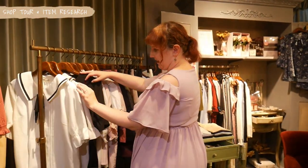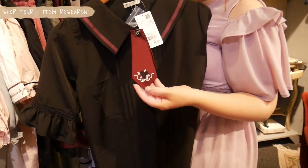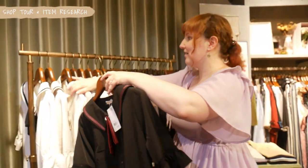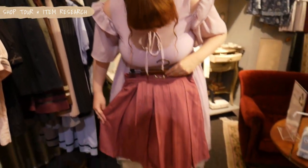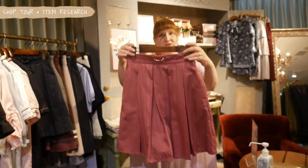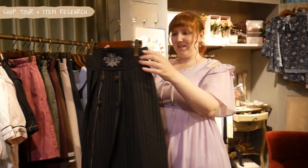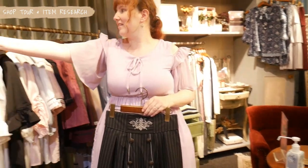Here we have some blouses again, which are very stylish with even a necktie. It has some rose embroidery, so very nice. Either combine it with a skirt, or wear it under a dress. The fitting skirts for the blouses are quite short, so also nice for summer with a short outfit. And I really like this kind of red pinkish color — really, really cute. A little bit longer skirt, which is also very nice, coming together with one of the blouses.